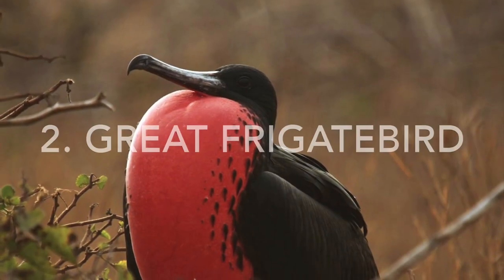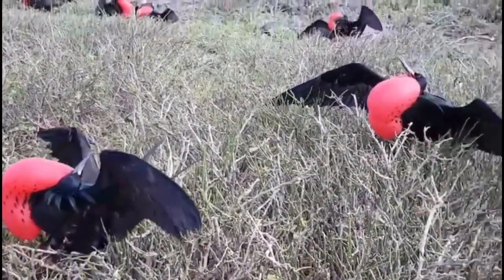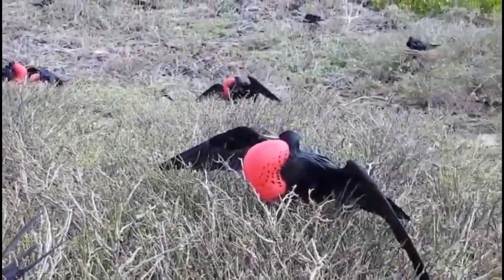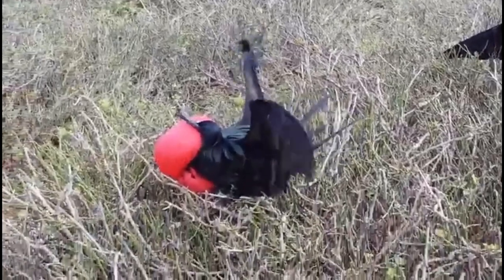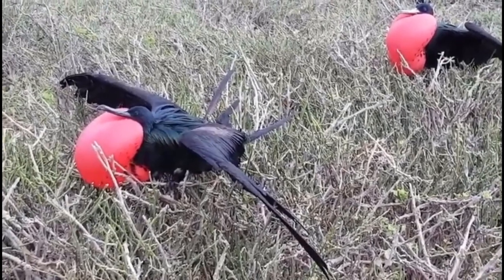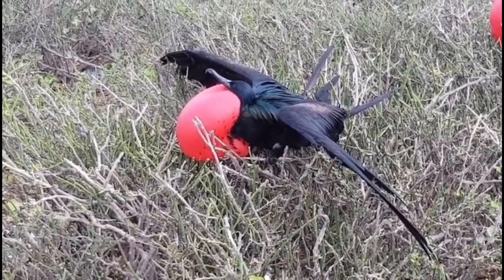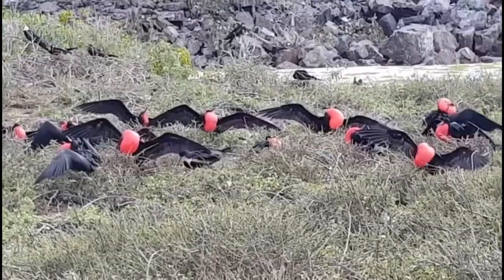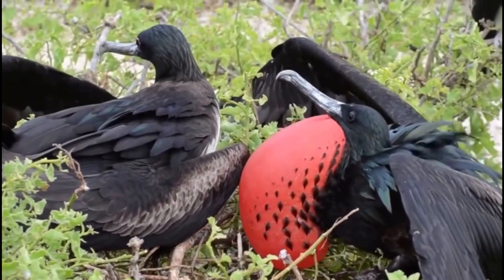Number 2, the great frigatebird. The males of this bird are truly the weird ones. These birds are found on islands and along the coast in the Pacific and Indian Oceans, and the males have a bright red pouch on their throat connected to mating — they inflate it to attract females. This bird is pretty large, with a wingspan of 7 feet, and they hunt fish close to the surface of the water. They are expert gliders and expend very little energy when flying. Shown here is an example of a mating ritual.